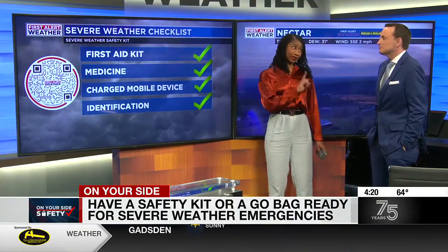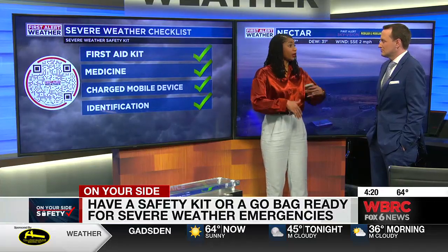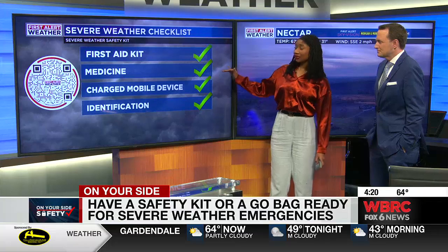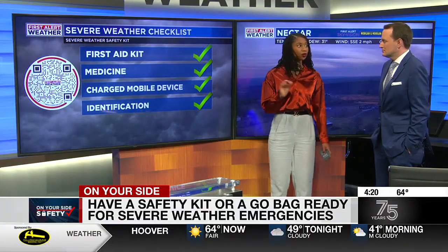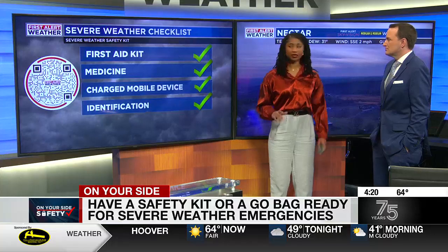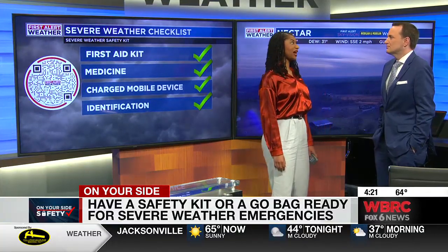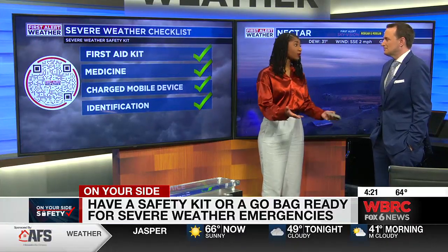You also want to have a first aid kit — Band-Aids, Neosporin, things in case you get a cut. That's the way you can fix it earlier rather than later. Medicine, especially if you have prescribed medication — bring that with you as well, because you never know how long you're going to be in that safe place. You also want to make sure you have a charged mobile device and identification — your ID, your driver's license. Maybe you are knocked unconscious; if you have your wallet there, someone can at least identify who you are.